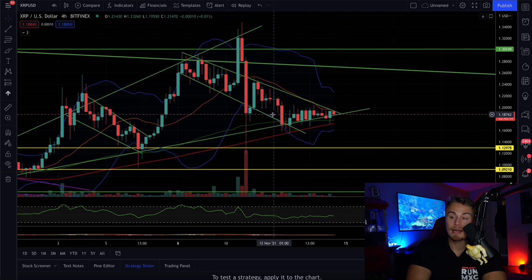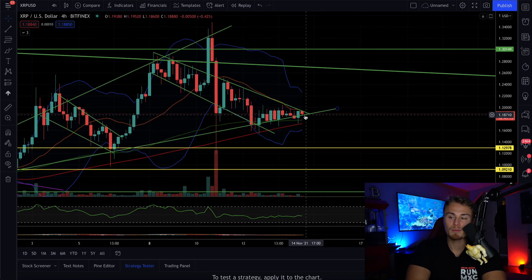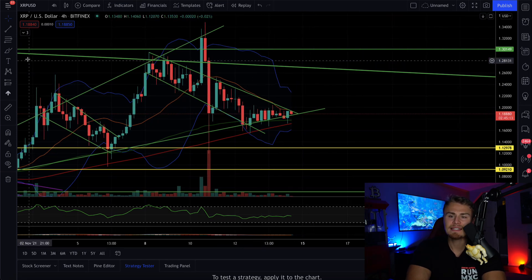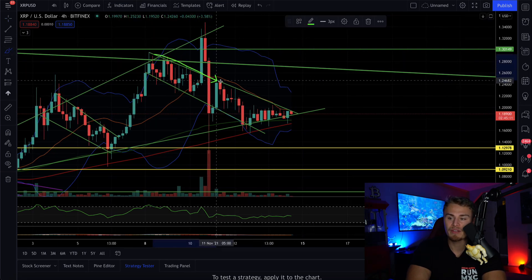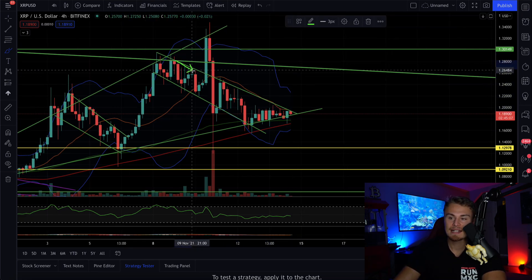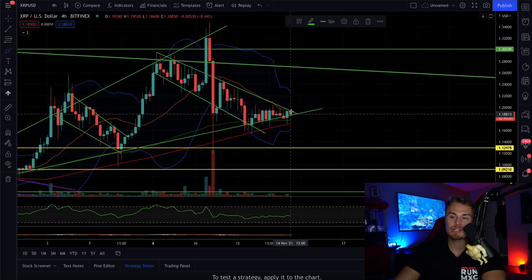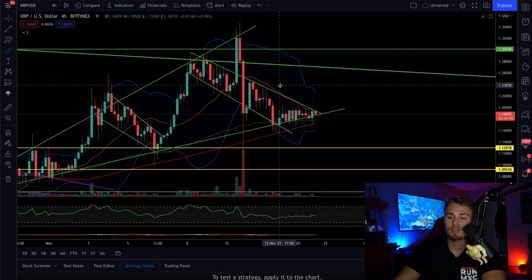We're getting squeezed, and we are definitely getting squeezed right here as we are slowly building some support. We basically need confirmation of a break above this downtrend right here. So if we can see on the four-hour charts, which really has not seen a big break — and when we did, we exploded all the way up — we're looking for this to confirm breaking above here, and we should expect to see a pretty nice size rally.